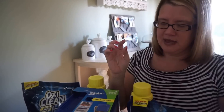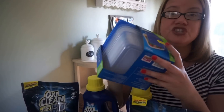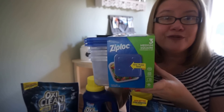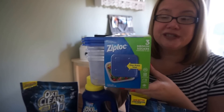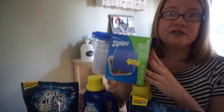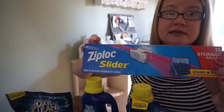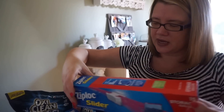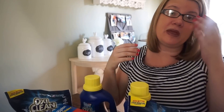The last deal I did is on the Ziploc storage — these are the storage containers, a three pack on sale three for $6. When you purchase three, you earn a $3 register reward, which drops the price down to just $1 each. I got one of these storage containers, one of these slider storage bags, and one of the freezer storage bags. Just be careful because there are different sizes and some of them are not included in the register reward deal.